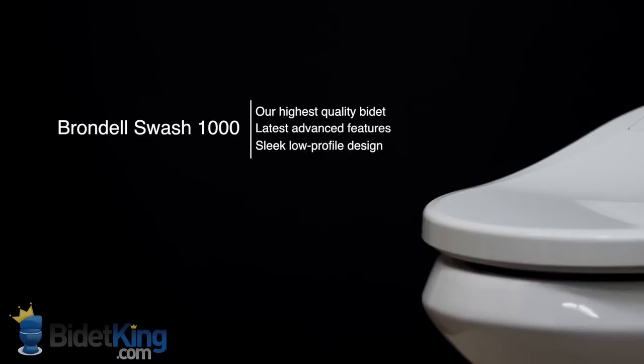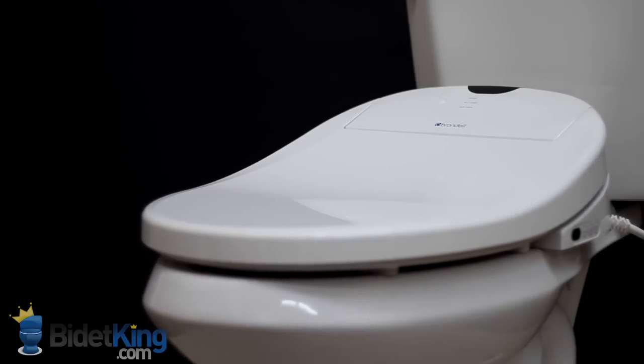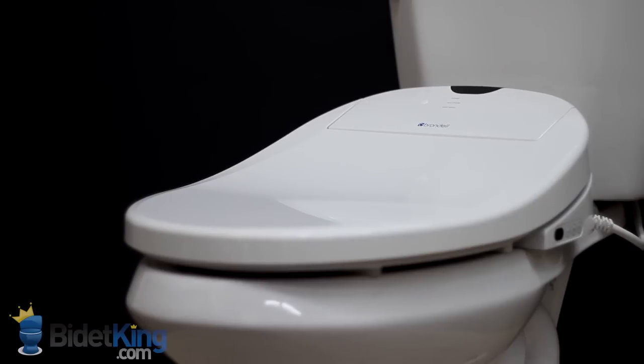The Brondell Swash 1000 from BidetKing.com is not only one of our highest quality bidet seats, but also one of our most popular. The Swash 1000 has some of the latest advanced features available, including a tankless water heating system and stainless steel nozzles. It has a sleek, low-profile design and fits most residential toilets. Our customers love it, and it has won numerous awards for its design and functionality.